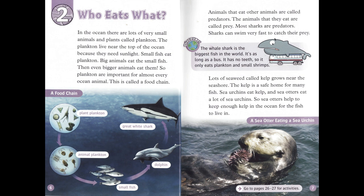Animals that eat other animals are called predators. The animals that they eat are called prey. Most sharks are predators. Sharks can swim very fast to catch their prey.